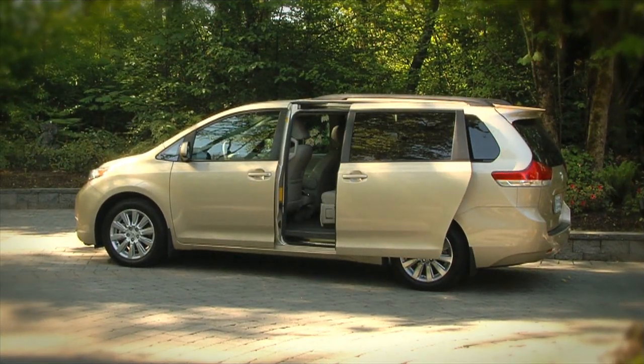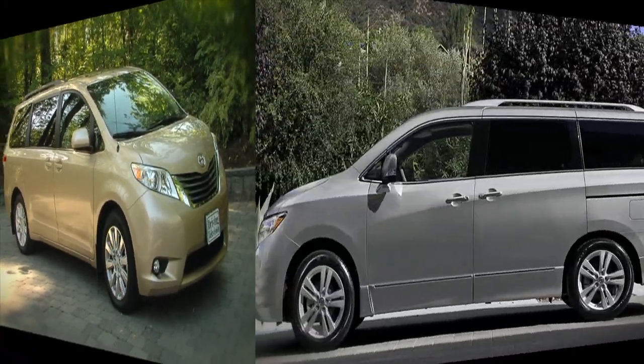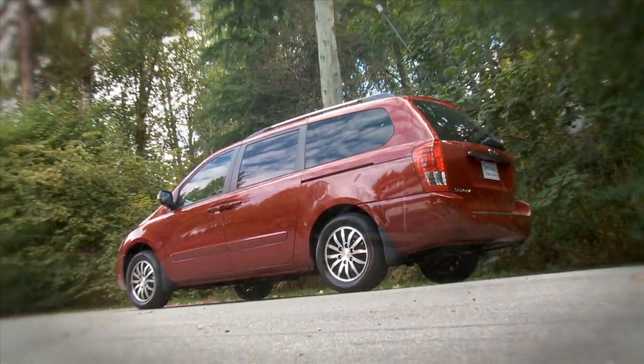Toyota recently released their all-new Sienna, which has a choice of four-cylinder, V6, and even all-wheel drive. Nissan is even back in the picture with a stylish Quest, and Kia has restyled the Sedona van.